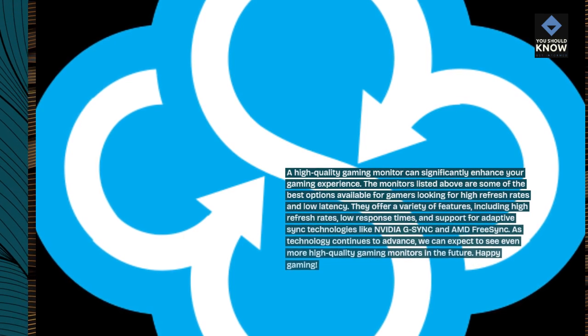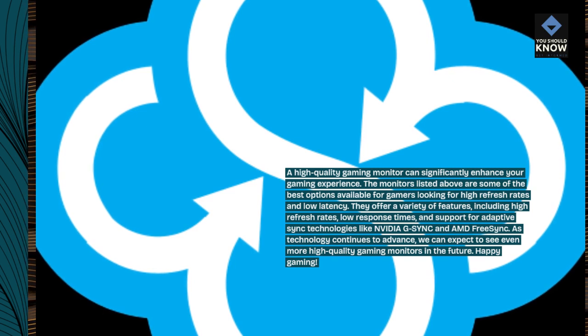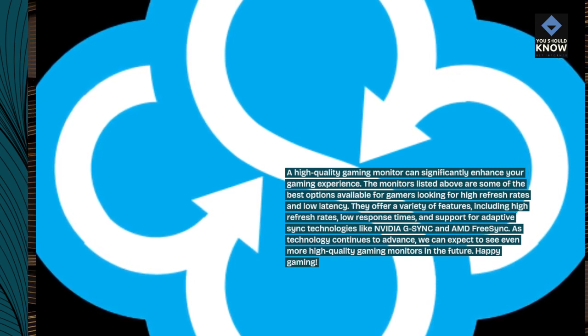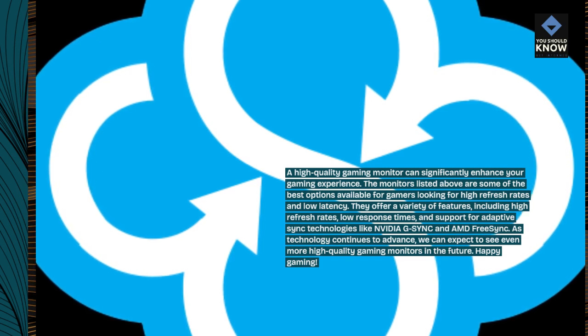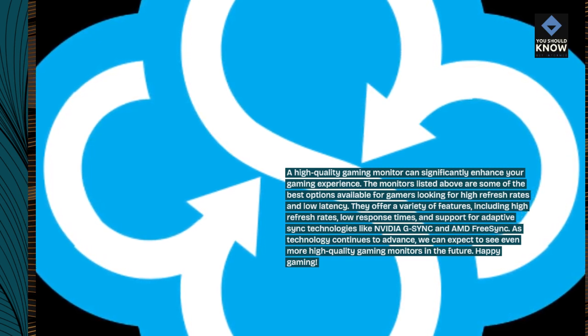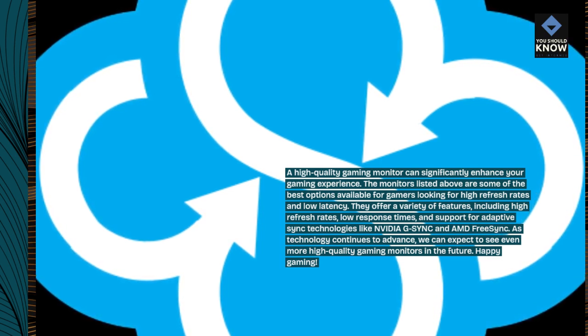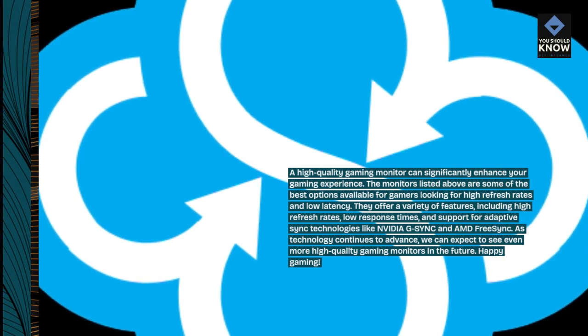A high-quality gaming monitor can significantly enhance your gaming experience. The monitors listed above are some of the best options available for gamers looking for high refresh rates and low latency. They offer a variety of features, including high refresh rates, low response times, and support for adaptive sync technologies like NVIDIA G-SYNC and AMD FreeSync. As technology continues to advance, we can expect to see even more high-quality gaming monitors in the future. Happy Gaming!